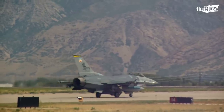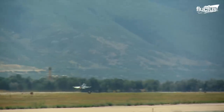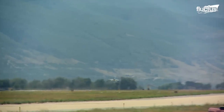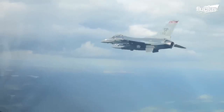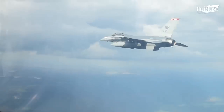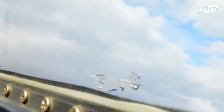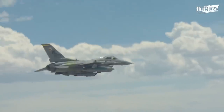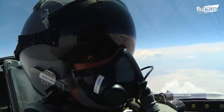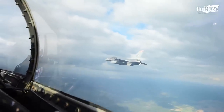Along with other fighter jets, F-16s often take part in what is known as Air Force Weapon Systems Evaluation Programs, or WSEPs. These are formal evaluations of a squadron's ability to load and fire missiles successfully. These live-fire events are far more similar to what a pilot might encounter in combat than anything that can be approximated in a simulator.